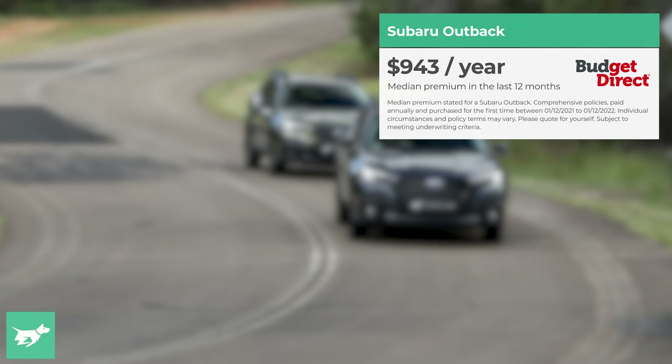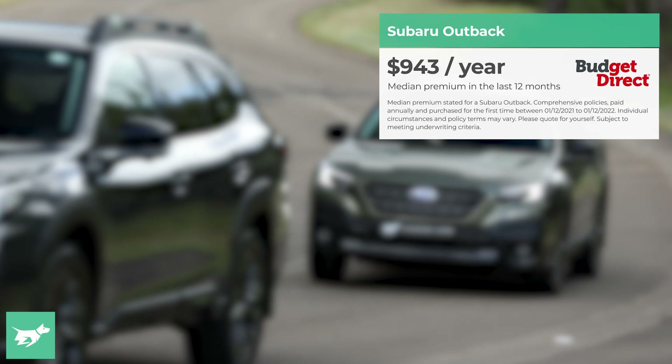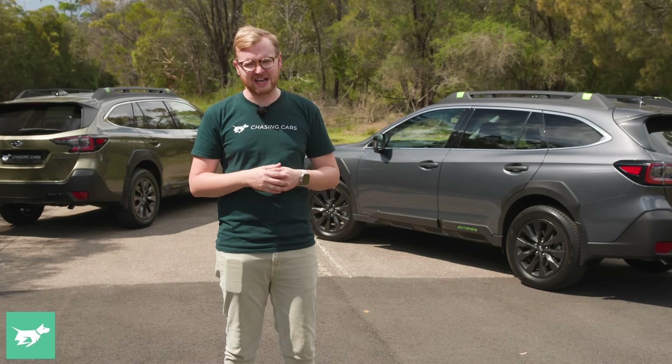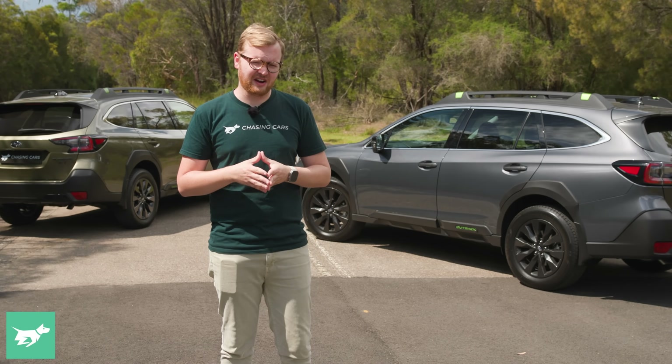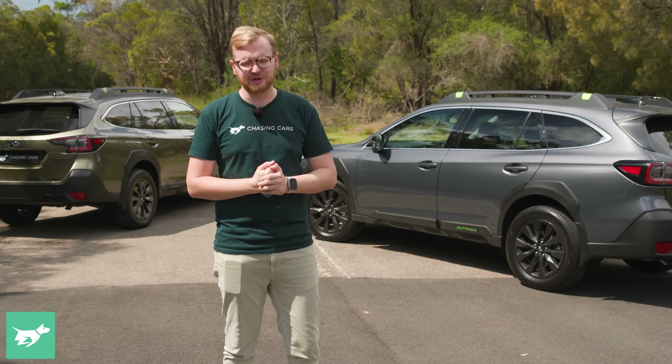And when it comes to insurance, in the last 12 months, the median Budget Direct customer has spent $943 to comprehensively insure a new Subaru Outback. Everybody's situation varies, and your premium will vary based on things insurers take into account, like where you live, how you garage the car, and your driving history. Both have a five-year unlimited kilometre warranty.